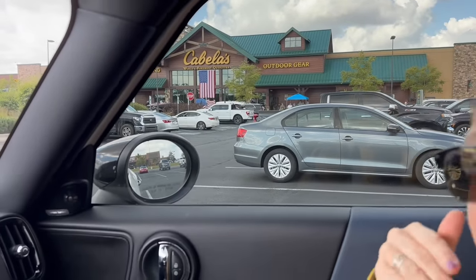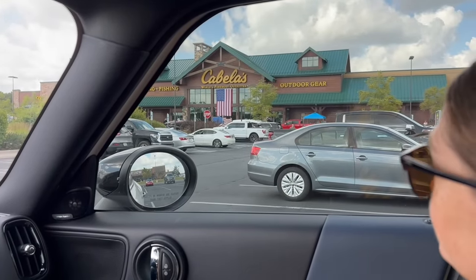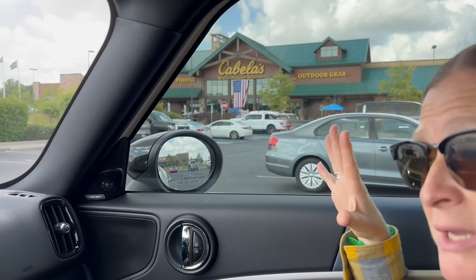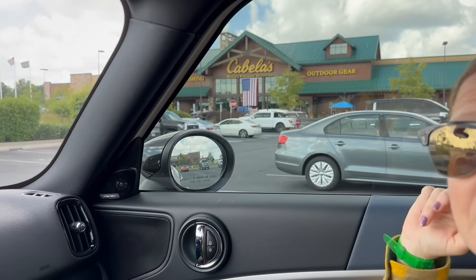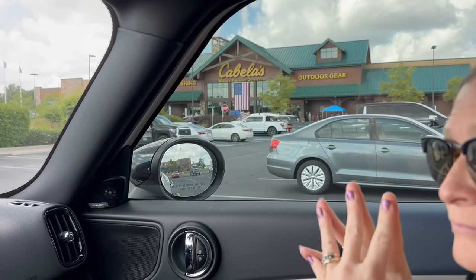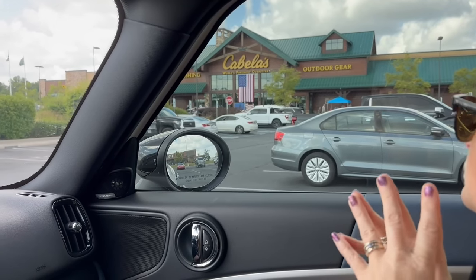Outside Cabela's, getting ready to head into the store — the 'World's Foremost Outfitter.' They should have knives: hunting, fishing, outdoor gear. It's been a little while since we've been to a Cabela's; this is the nearest one, over half an hour away. We're going to check out the knives and maybe glance around at some other stuff. Do you have a Cabela's? Let's go check it out.